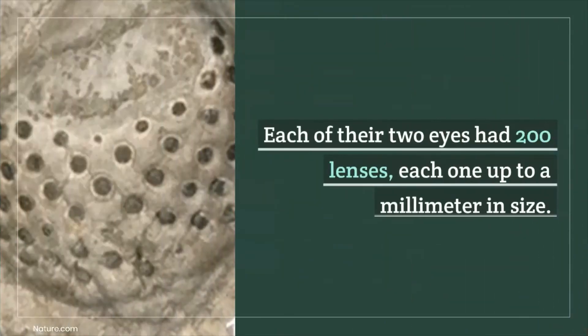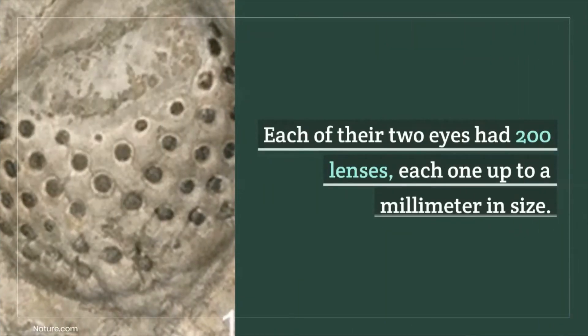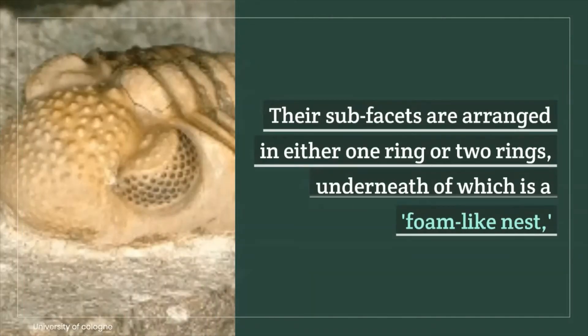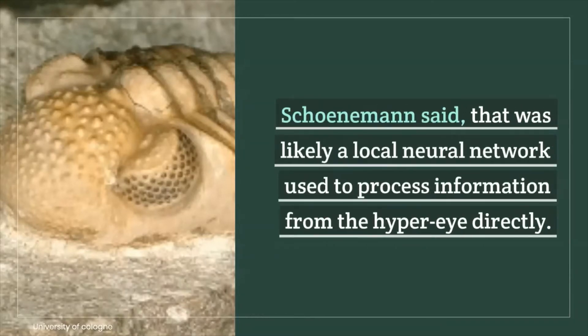Each of their two eyes had 200 lenses, each one up to a millimeter in size. Their sub-facets are arranged in either one ring or two rings, underneath of which is a foam-like nest, Scheinman said, that was likely a local neural network used to process information from the hyper-eye directly.